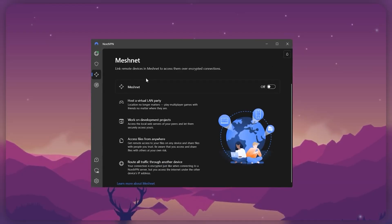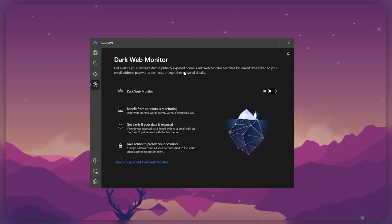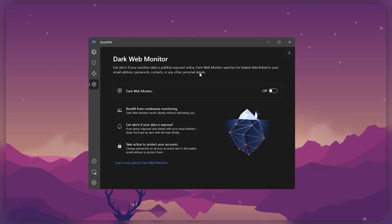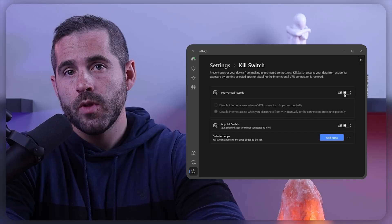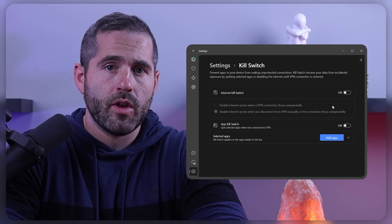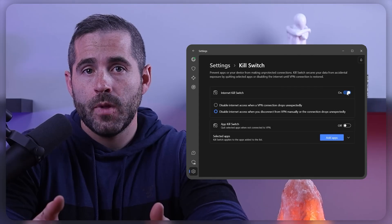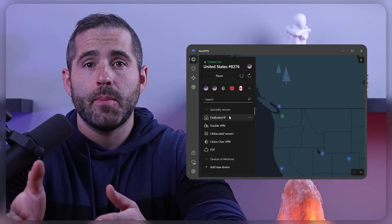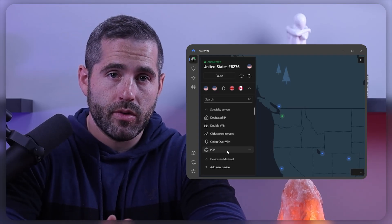MeshNet, which allows remote access over encrypted connections, and the Dark Web Monitor, which searches for leaked material associated with your personal information, are also available. Furthermore, NordVPN includes an app kill switch, which disconnects specific programs rather than disconnecting all internet traffic when the VPN is disconnected. NordVPN also offers 5 specialty servers: dedicated IP, double VPN, obfuscated servers, Onion over VPN, and P2P servers.